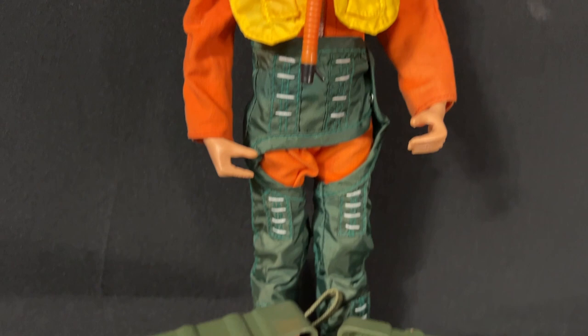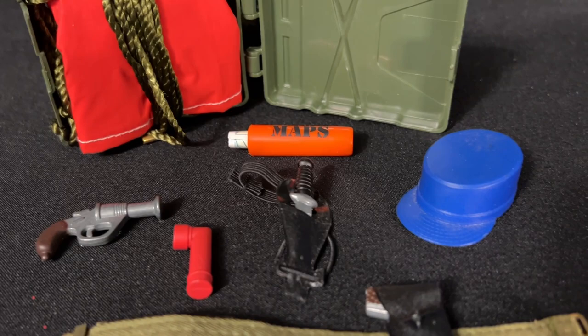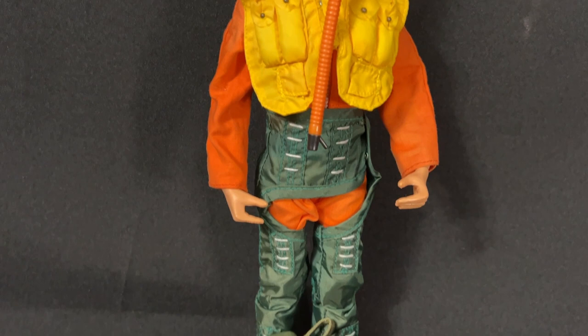When it came to the equipment, it came with the real working parachute, the map case with map, survival knife, the original blue cap for when he's not flying, the flashlight in red, a flare gun, and his sidearm on a belt. So not a lot of equipment, but it was enough for an Action Pilot to survive if he was ever shot down.